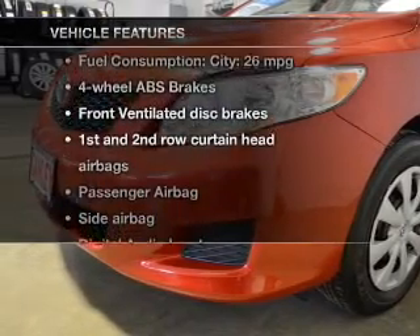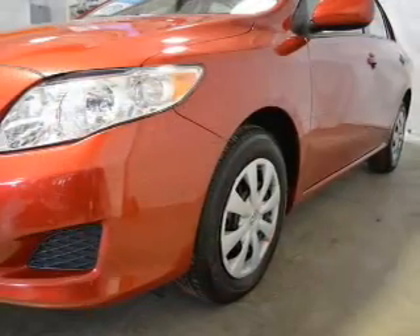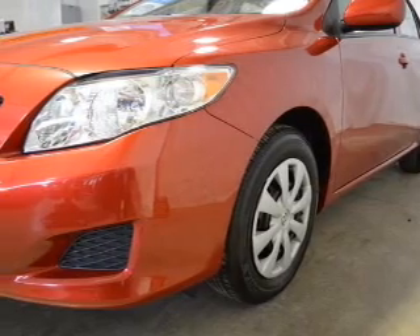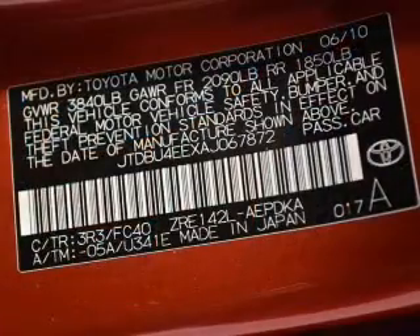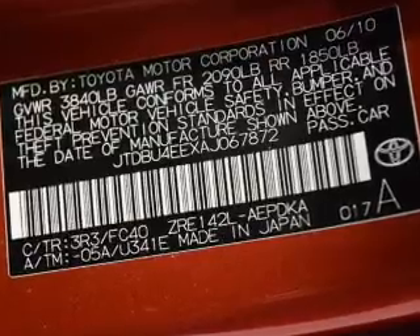Plus enjoy these notable features that are included in this vehicle: power windows, cruise control, an AM FM stereo with a CD player, satellite radio, power mirrors, power steering, and air conditioning.